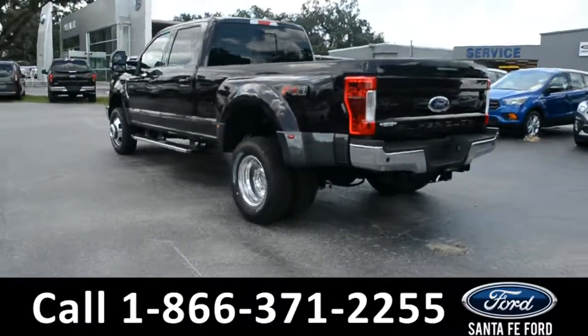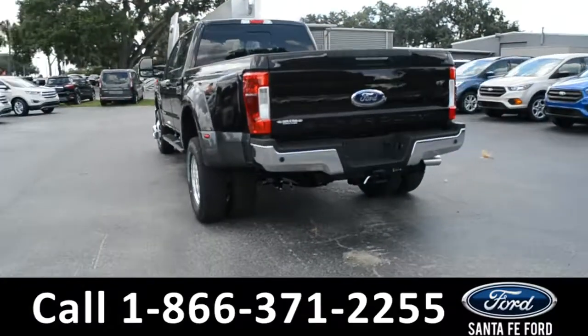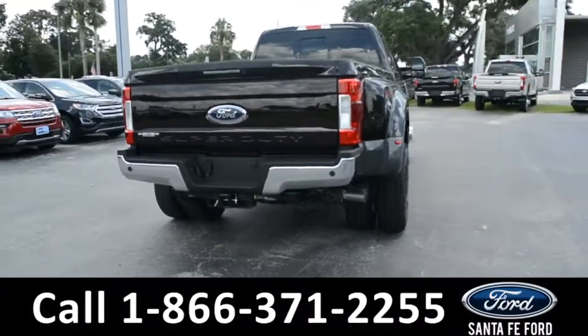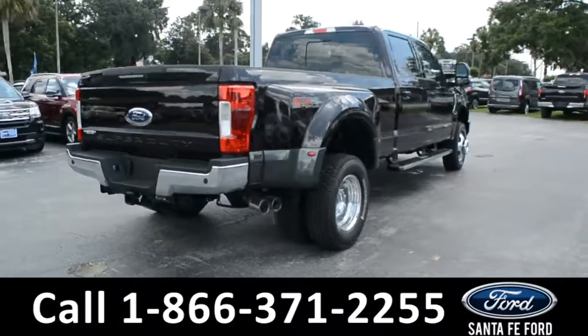For more information on this vehicle, please visit us online at SantaFeFord.com or give us a call at the number located down below. Now, let's take a look inside.